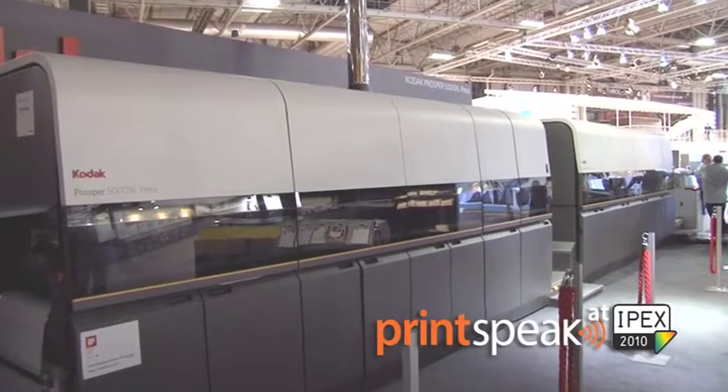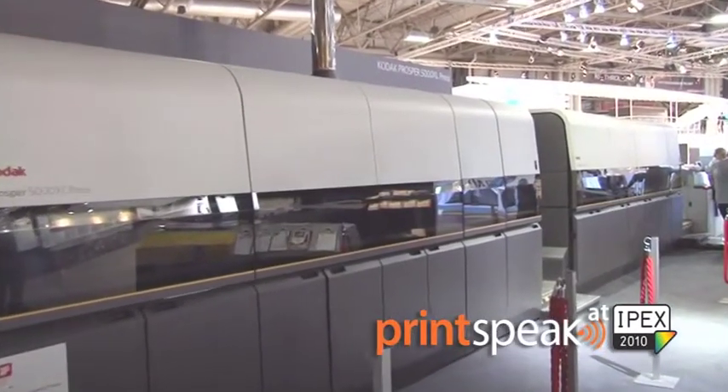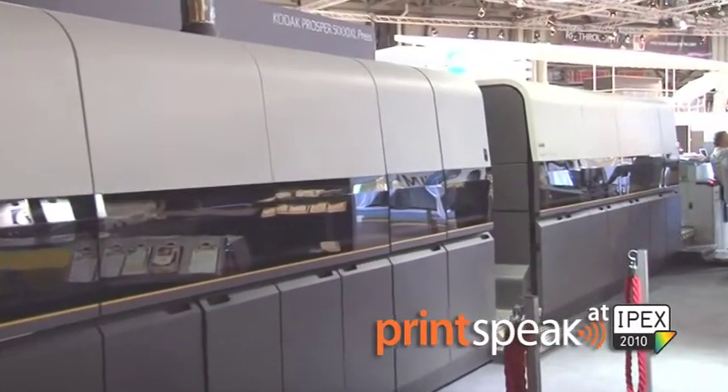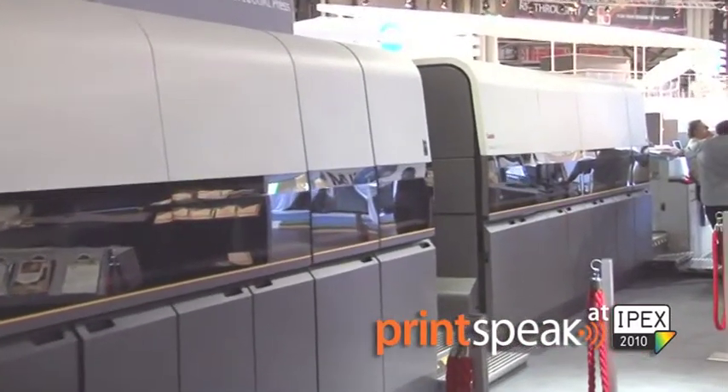You will finally have all three elements reunited in one product, offering all benefits to a printer that is interested to use them. The Prosper platform actually has two solutions today.